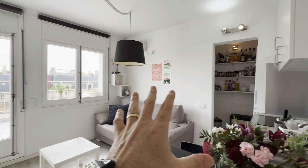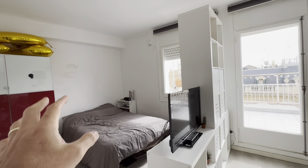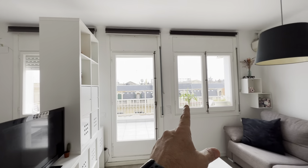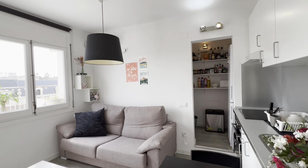All right, so we have the living area over here with the kitchen, the room over here with the bathroom, a nice big terrace over there, and kind of a laundry area over there.